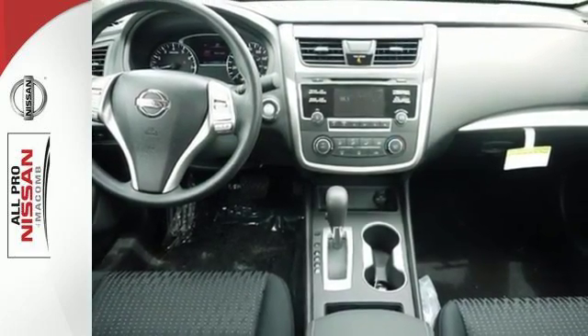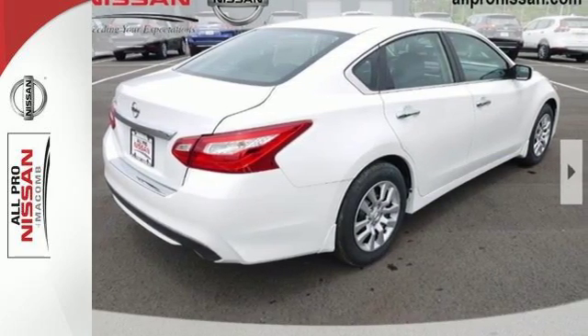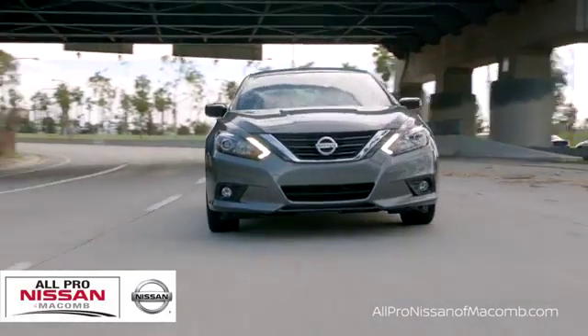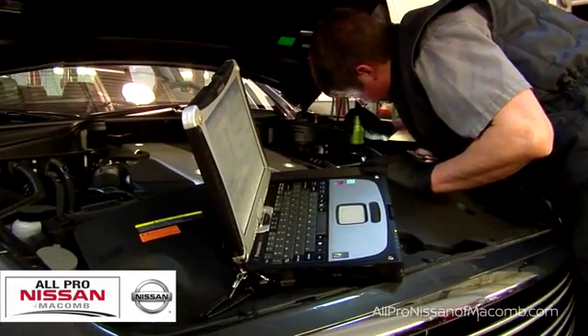This Altima will make every ride more enjoyable. Make sure to stop in for a test drive. Call, click, or stop in today.